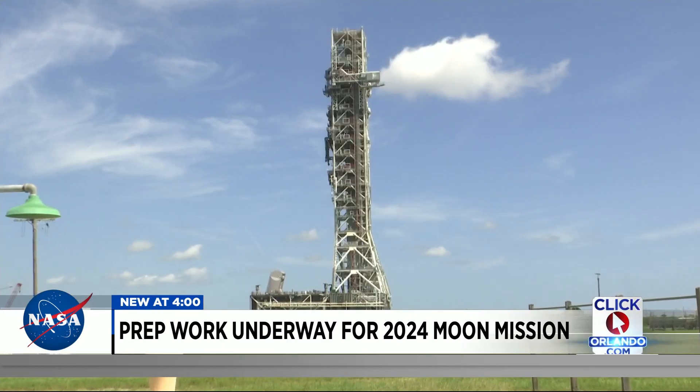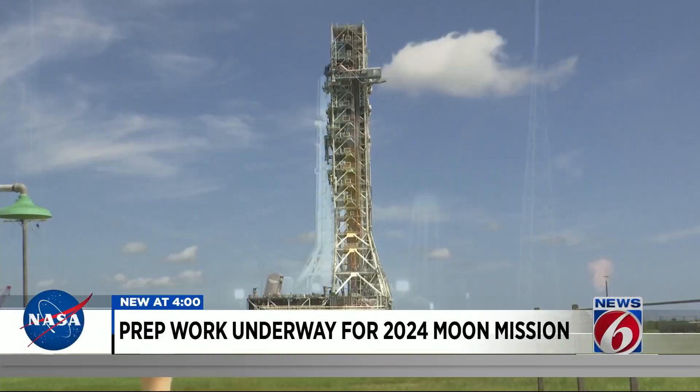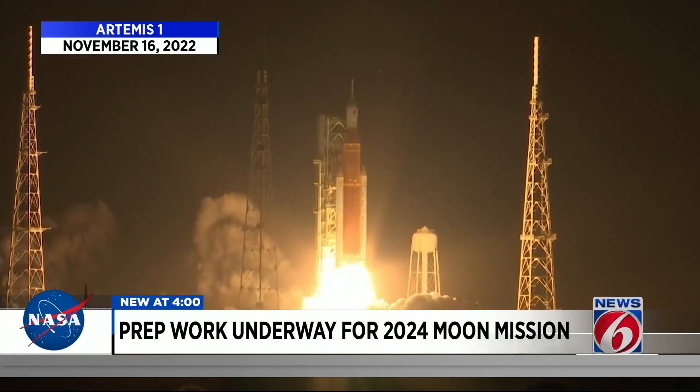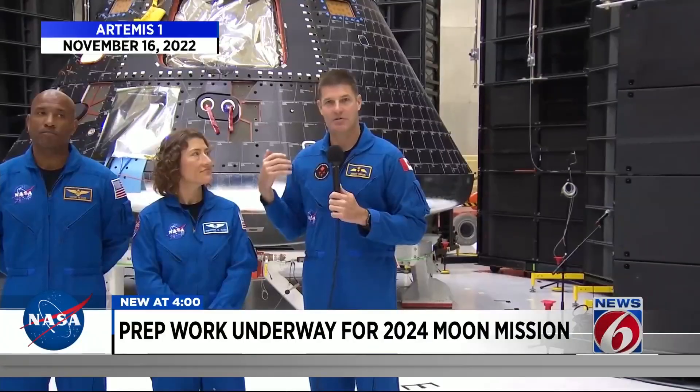NASA says the mobile launcher contains all of the connection lines that will provide the rocket and capsule with the power and communications needed in order to launch. Reflecting on how much effort it takes to actually go to the moon and come back alive, and the number of people involved in that — one observer said they were super impressed.